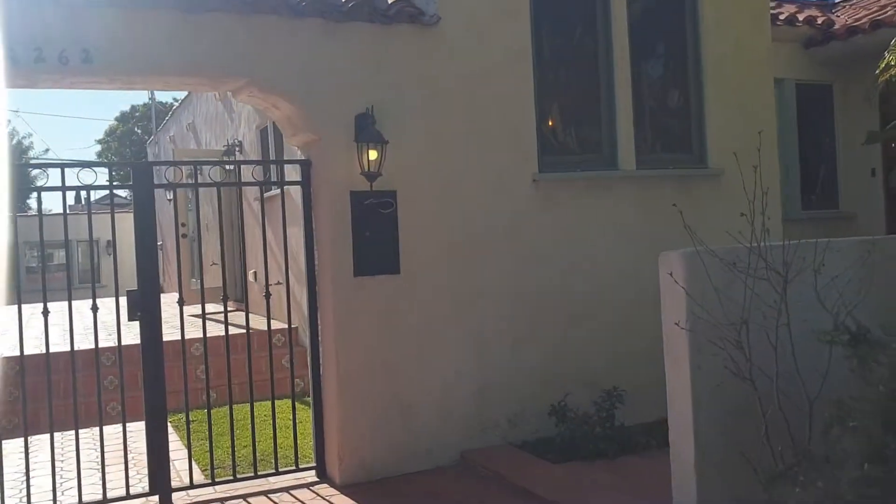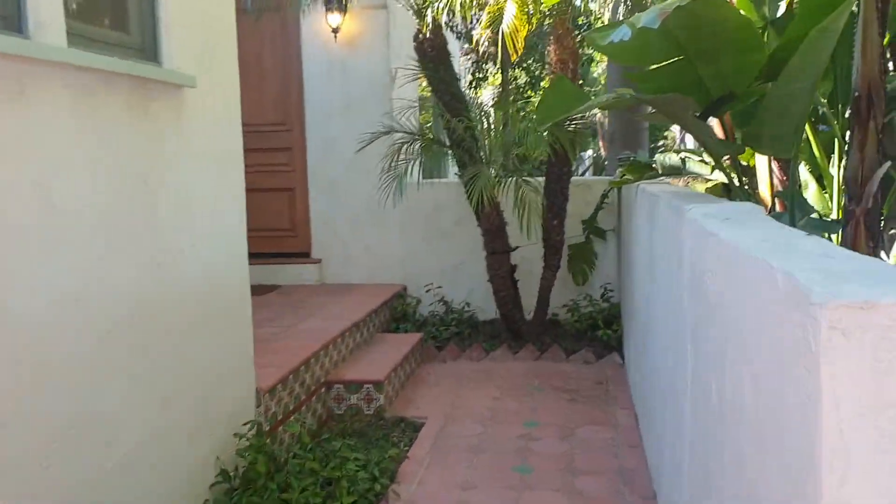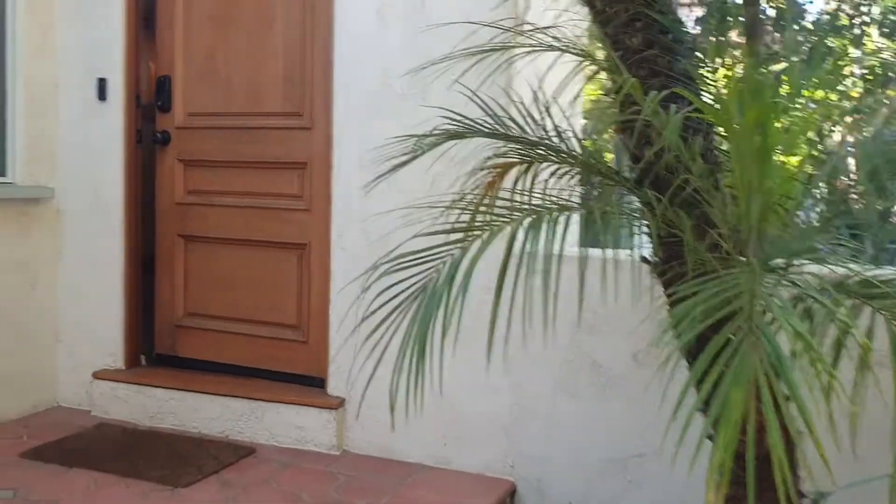Hello. This is the house on Cloverfield. It's a one-story Spanish. It's an original home that's been nicely updated.